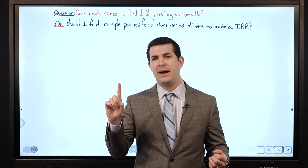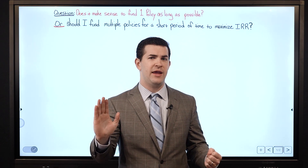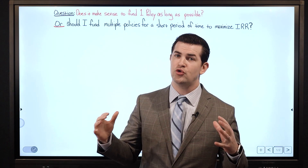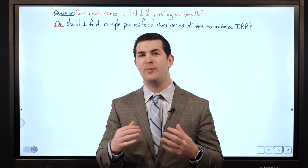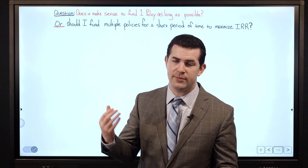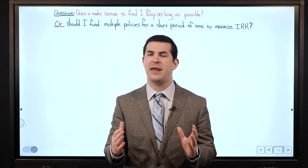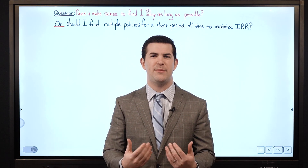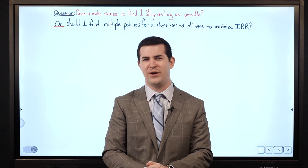Does it make sense to fund one policy as long as you possibly can, or does it make sense to fund multiple policies for a short period of time in order to maximize the internal rate of return? The simple question is: when it comes to whole life insurance policies designed for maximum cash value, what's the best way to get the most out of your money — the best bang for your buck?